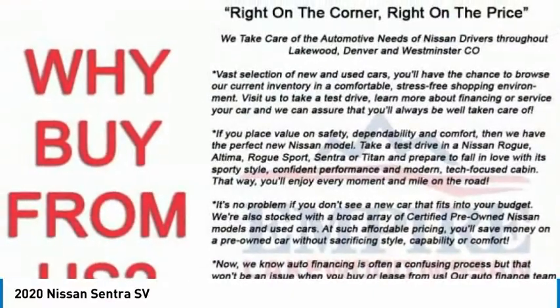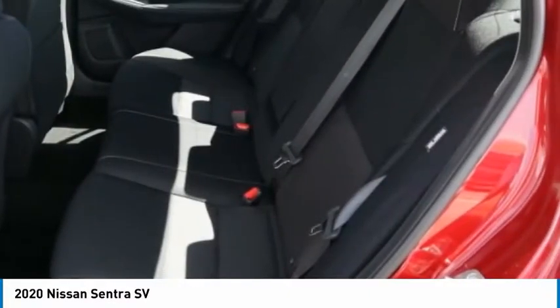Speed control, rear window defroster, security system, low tire pressure warning.